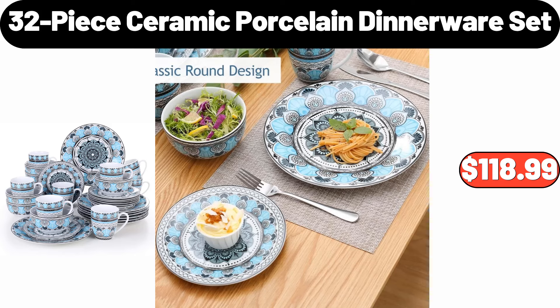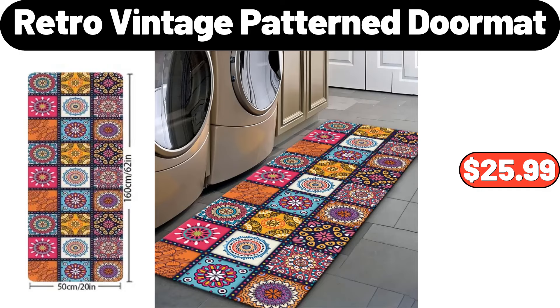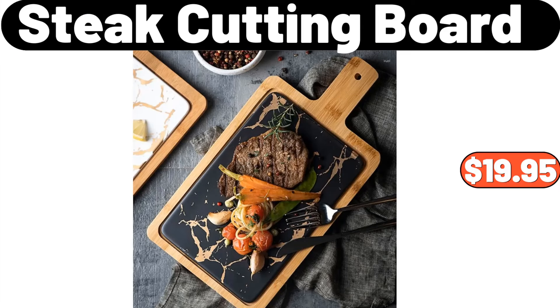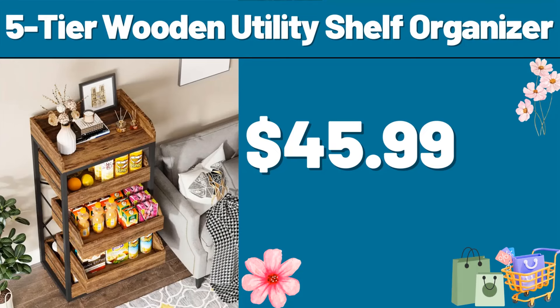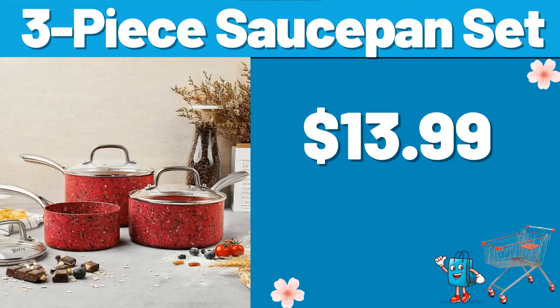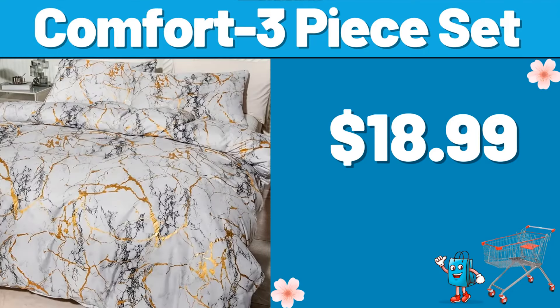32-Piece Ceramic Porcelain Dinnerware Set, $118.99. Retro Vintage Pattern Doormat, $25.99. 1.5-Gallon Drink Dispenser for Parties, $31.99. Steak Cutting Board, $19.95. 5-Tier Wooden Utility Shelf Organizer, $45.99. 3-Piece Nonstick Sauce Pan Set, $23.99. 3-Piece Sauce Pan Set, $13.99. Comfort 3-Piece Set, $18.99.